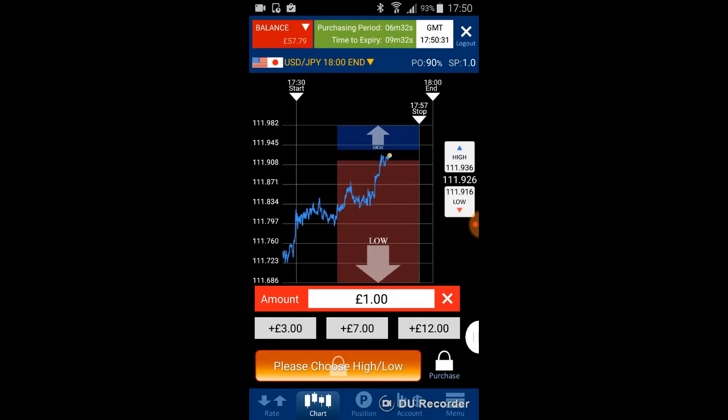Looking at the 30-minute chart again — this is a good timing to keep purchasing HIGH on the binary option. You also need to consider winning ratio and probabilities. Binary options offer a high profit ratio compared with other trading products.